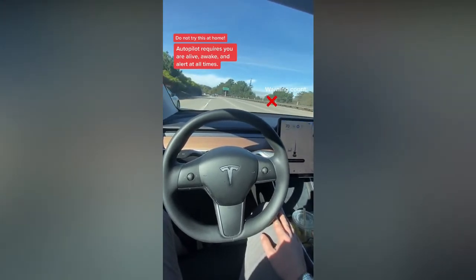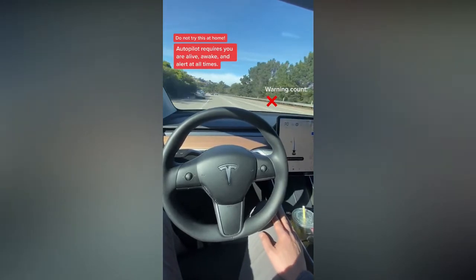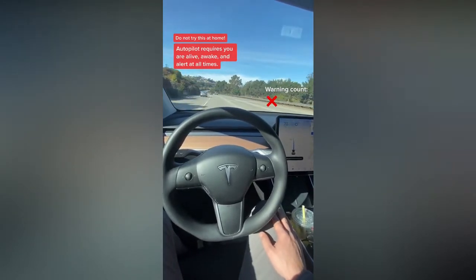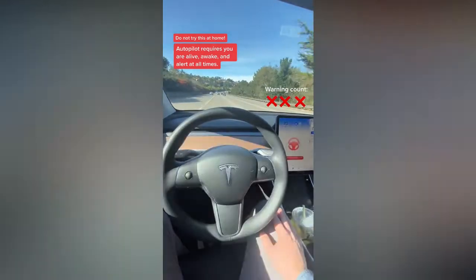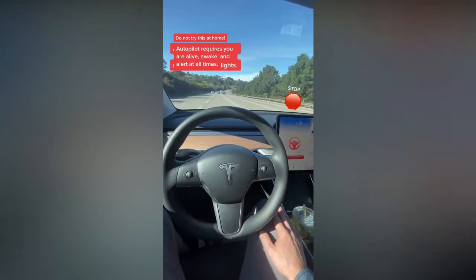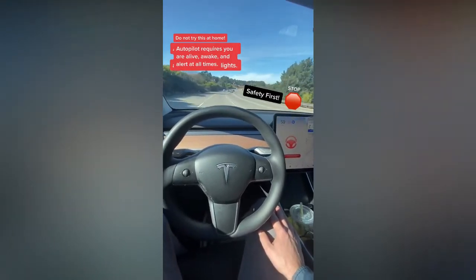If those warnings aren't effective, it will eventually slow the car to a stop. There's my final warning. I got my third strike — the car will now slow to a stop and apply the hazard lights. Finally, autopilot will be deactivated for the rest of the drive.